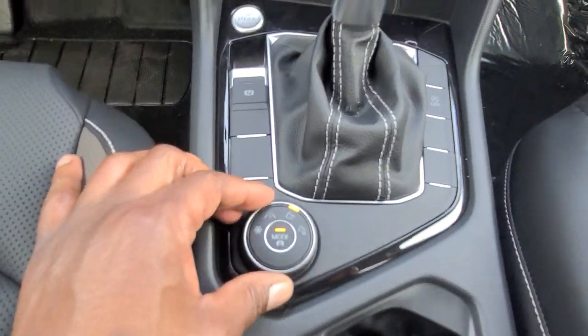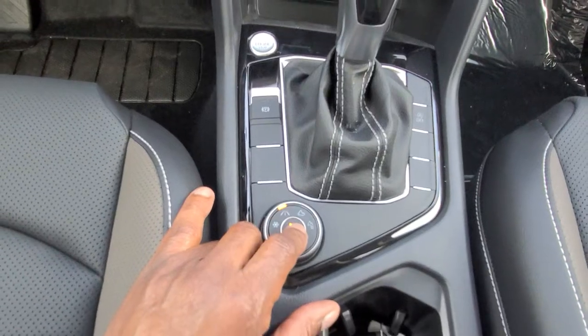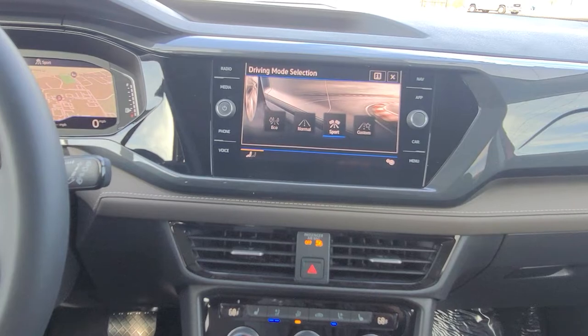I can change this back to the roadway and now I have eco, normal, sport, and custom again. I can just push the button here if I don't want to do fingerprints all over that screen and change it that way.